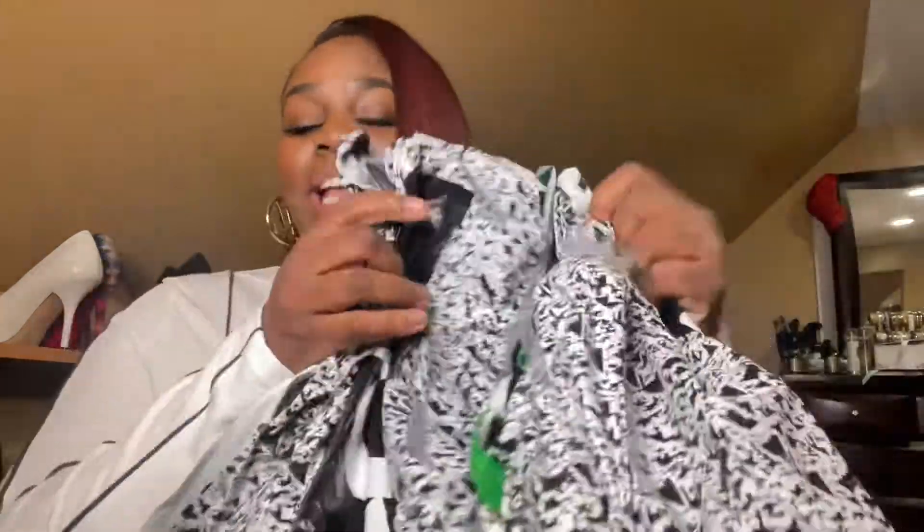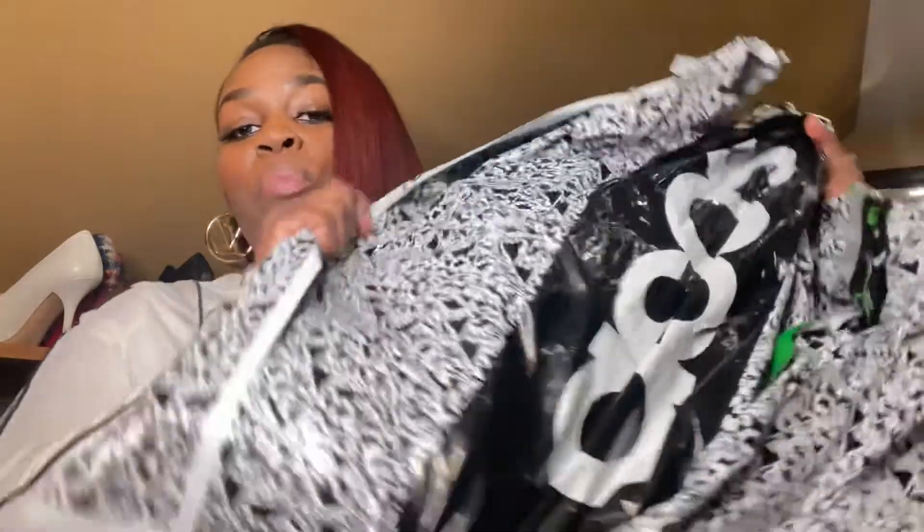I don't know if the post office did this, but it looks like somebody may have opened it and re-taped it back. But this is my first time opening it with you guys, and I know all of my pieces better be in here. So let's start.